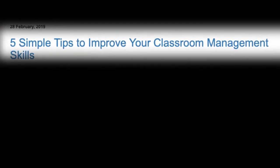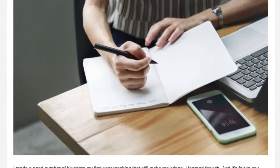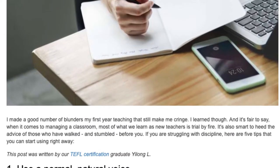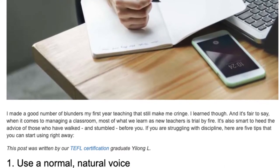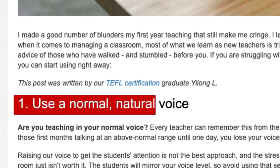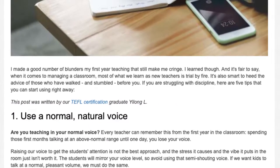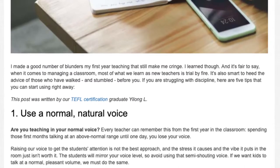5 Simple Tips to Improve Your Classroom Management Skills. I made a good number of blunders my first year teaching that still make me cringe. I learned though. And it's fair to say, when it comes to managing a classroom, most of what we learn as new teachers is trial by fire. It's also smart to heed the advice of those who have walked and stumbled before you. If you are struggling with discipline, here are 5 tips that you can start using right away.